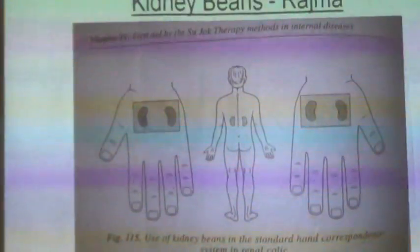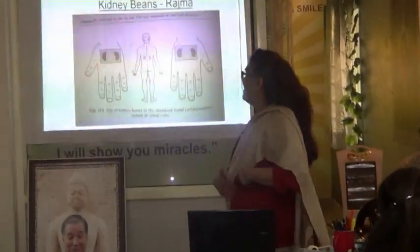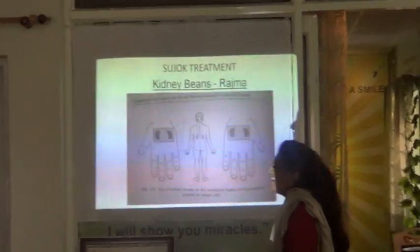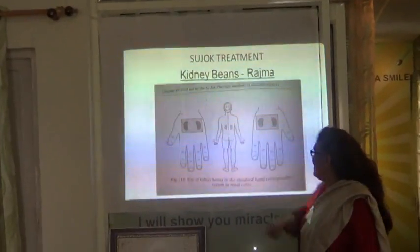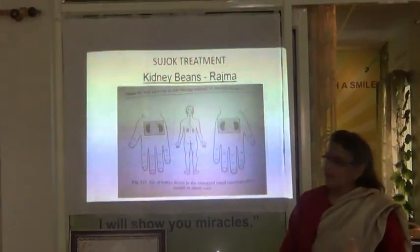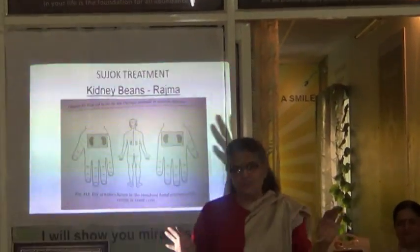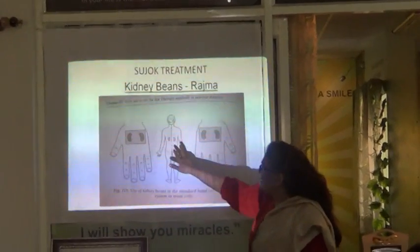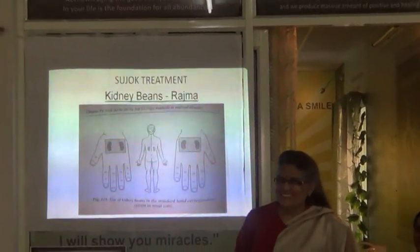So we have the rajma. The natural rajma looks like the kidney. It has a more important function than probably rajma chawal on a Sunday — she can have it every day on her hand and foot. The kidney in the body as well as the rajma are so similar — that is why it is called kidney beans.